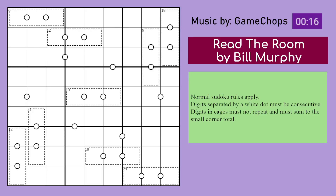Hello, this is the Genuinely Approachable Sudoku for the 9th of February 2024. It is 'Read the Room' by Bill Murphy, and it is a killer crop key sudoku.